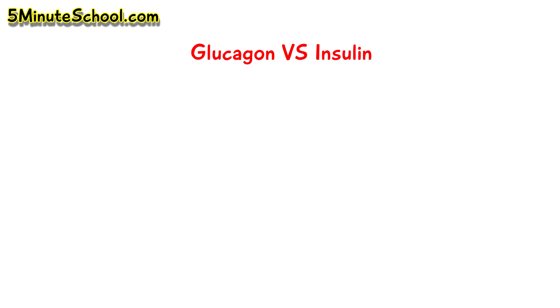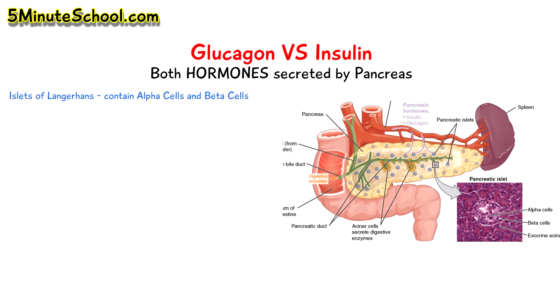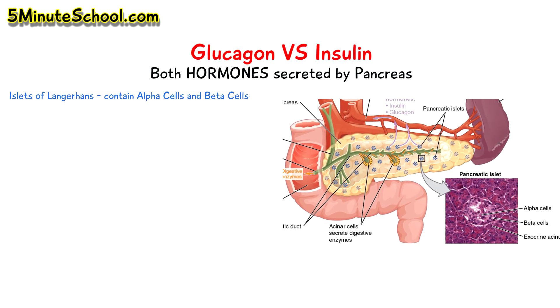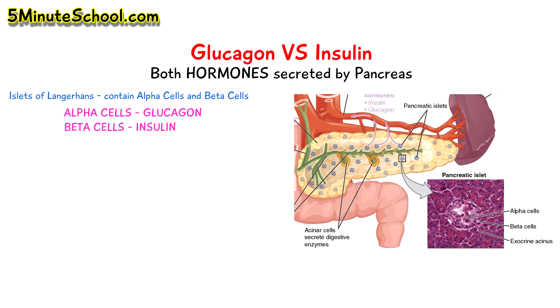In today's video we're going to be talking about glucagon and insulin. These are two hormones which are both secreted by the pancreas. Within the pancreas there's a group of cells called the islets of Langerhans, which contain alpha cells and beta cells. Glucagon is secreted by the alpha cells and insulin is secreted by the beta cells.